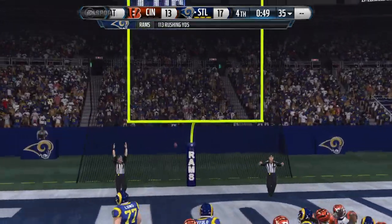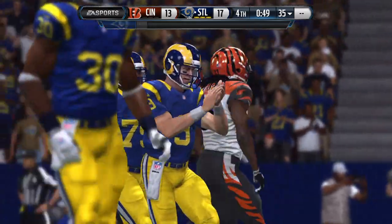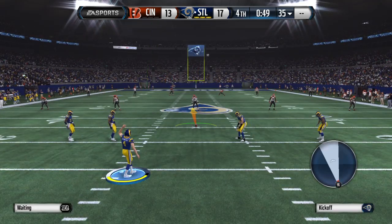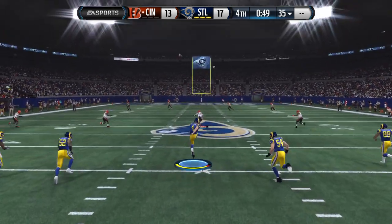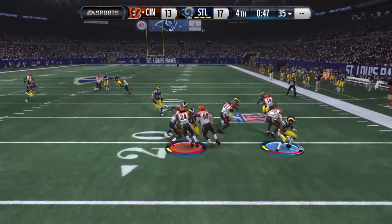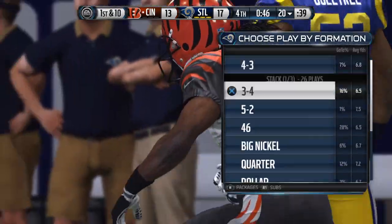Extra point was good. The Rams are ready to boot the football down the field. He'll take it from the one and they crash into him, ending the return at the 20-yard line.